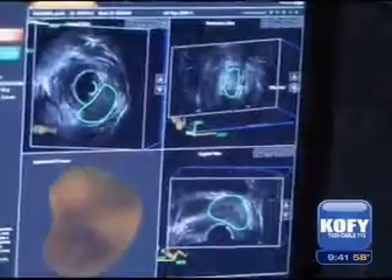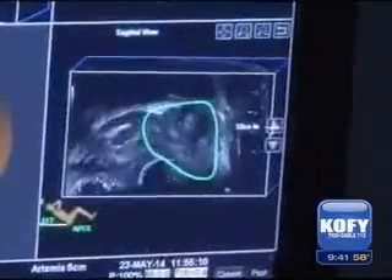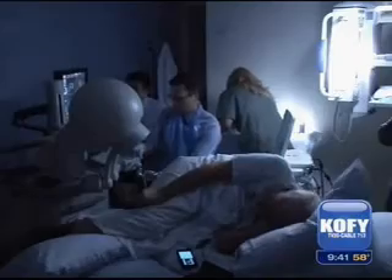Dr. San's team uses the combined images as a map to plan a series of biopsies targeting the areas of concern. Once the three-dimensional model is in place, the system known as Artemis helps guide the surgeon. Dr. San collects samples over the course of about half an hour that will be analyzed in the lab.